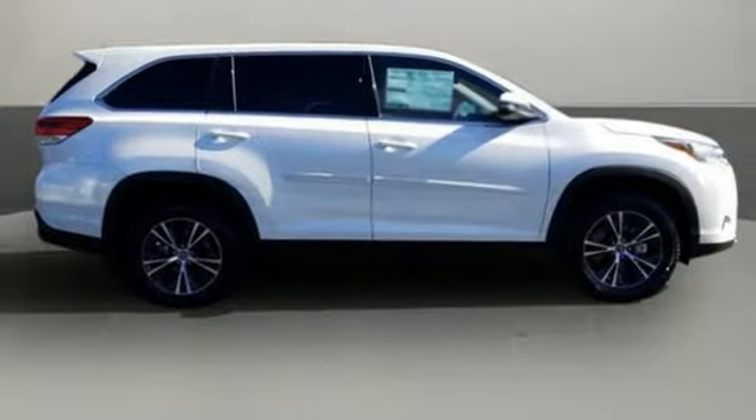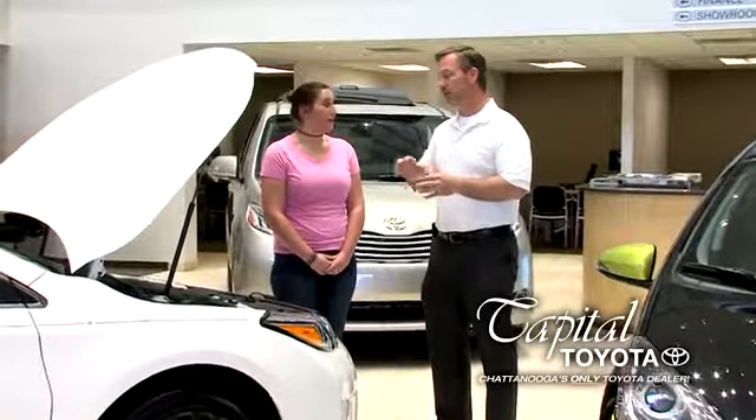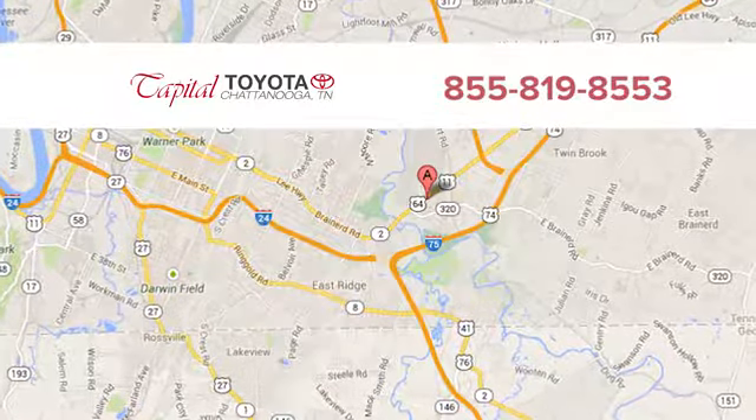Driving is believing. Test drive it today. Discover top-notch, friendly customer service at Capital Toyota. We're easy to find on Lee Highway in Chattanooga.